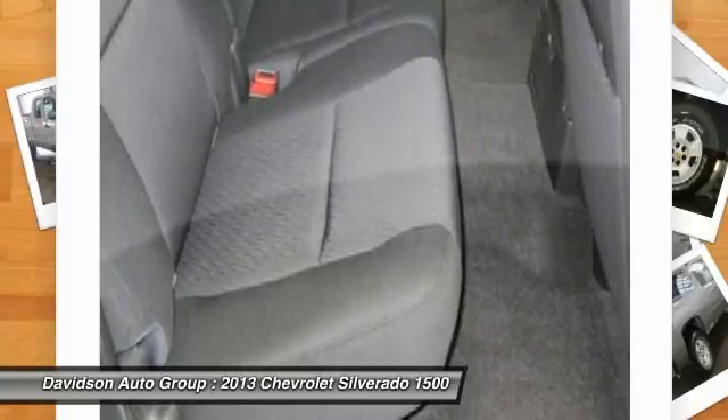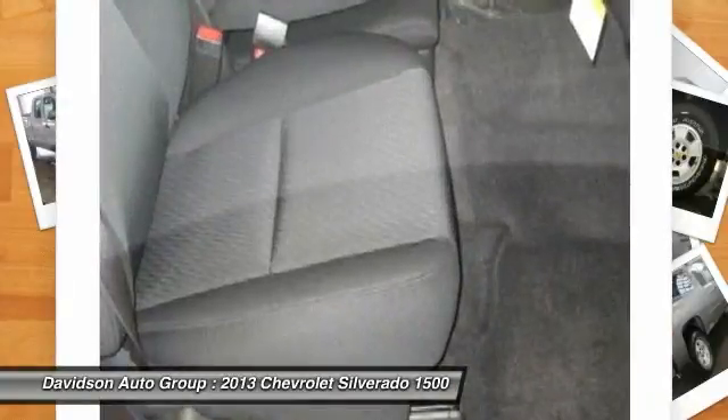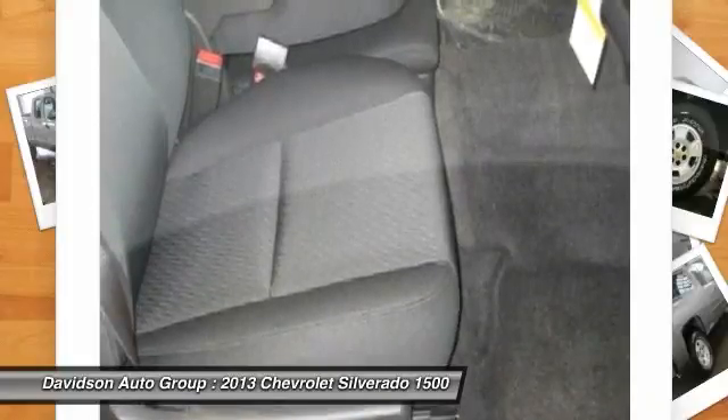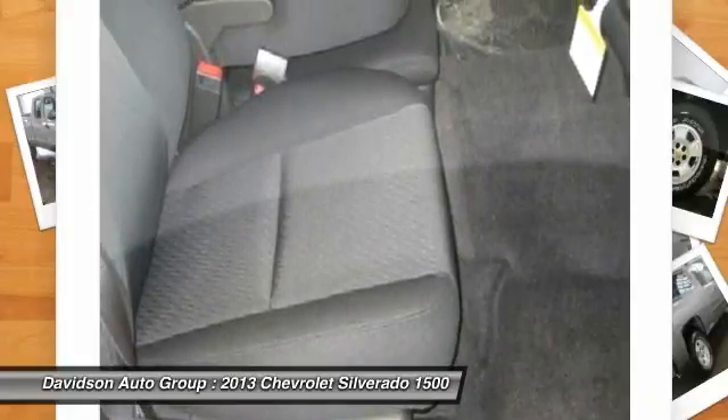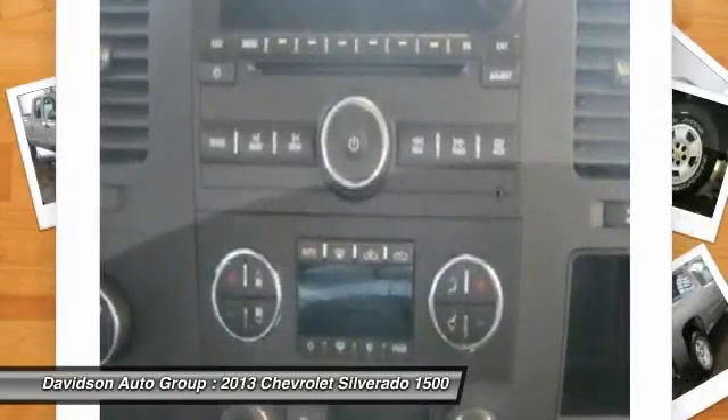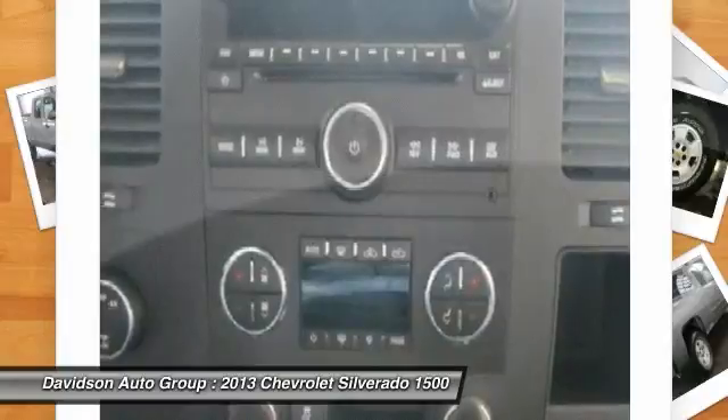LT with Greystone Metallic Exterior and Ebony Interior features a Blade Cylinder Engine with 302 horsepower at 5,600 RPMs. With W.E.R., the Davidson family has been involved in local business and in the local community for over 50 years.